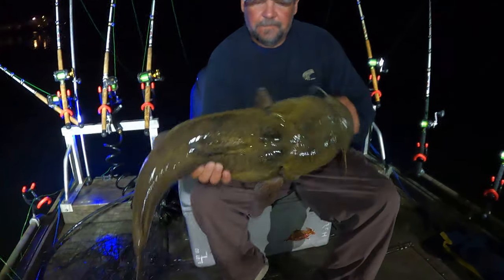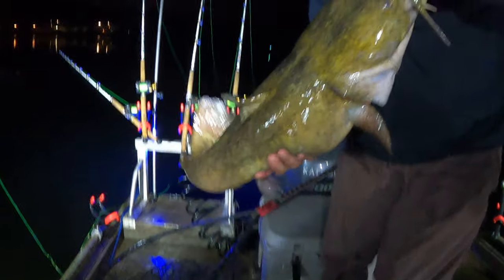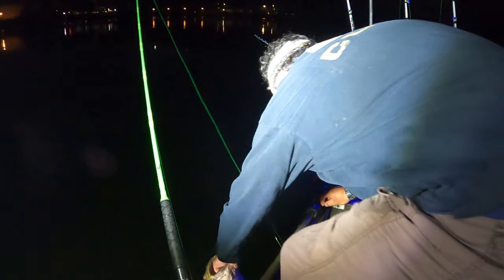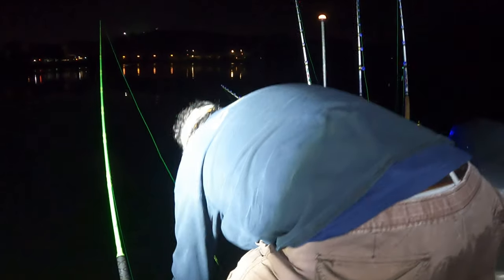Alright guys, we're gonna pull them in here and try to find another spot not too far from where we're at. Let's try to fish some rock cover — we've been fishing up on some wood and catching them, but we're just gonna try something different, a little deeper, and fish some rock.